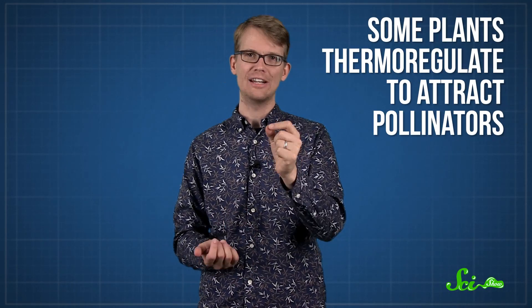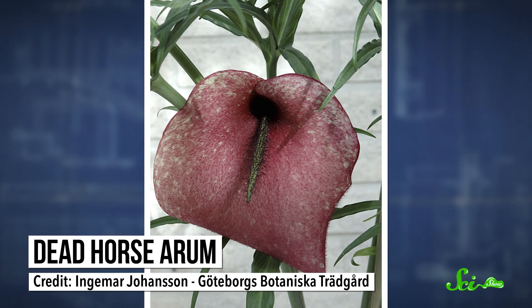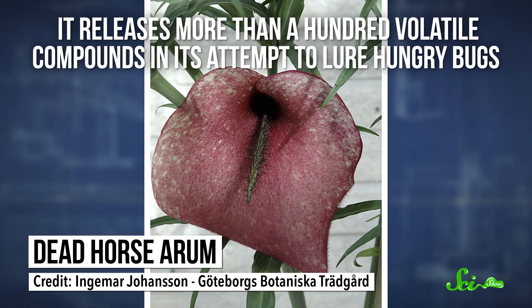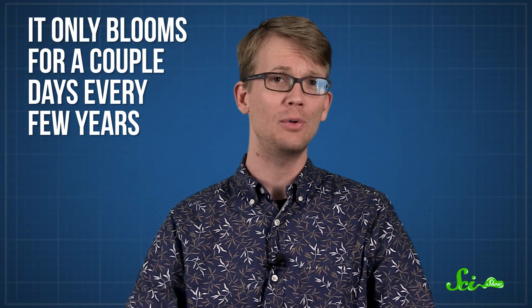Other plants are trying to attract pollinators, either by providing the perfect temperatures for mating insects, or just by making themselves smellier. Like a dumpster on a hot day, a warmer plant will smell a lot worse. For instance, when a dead horse arum is blooming, it releases more than a hundred volatile compounds in its attempt to lure hungry bugs to the smell of rotting flesh. It only blooms for a couple of days every few years, so it needs to attract as many pollinators as possible, but it also needs to trap them there for a while.